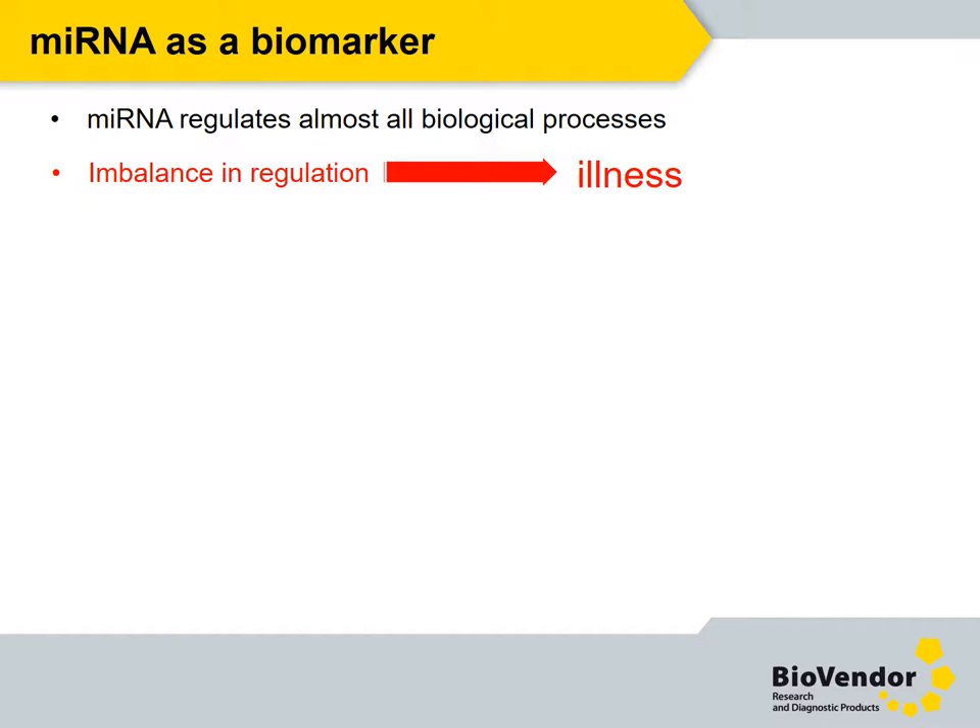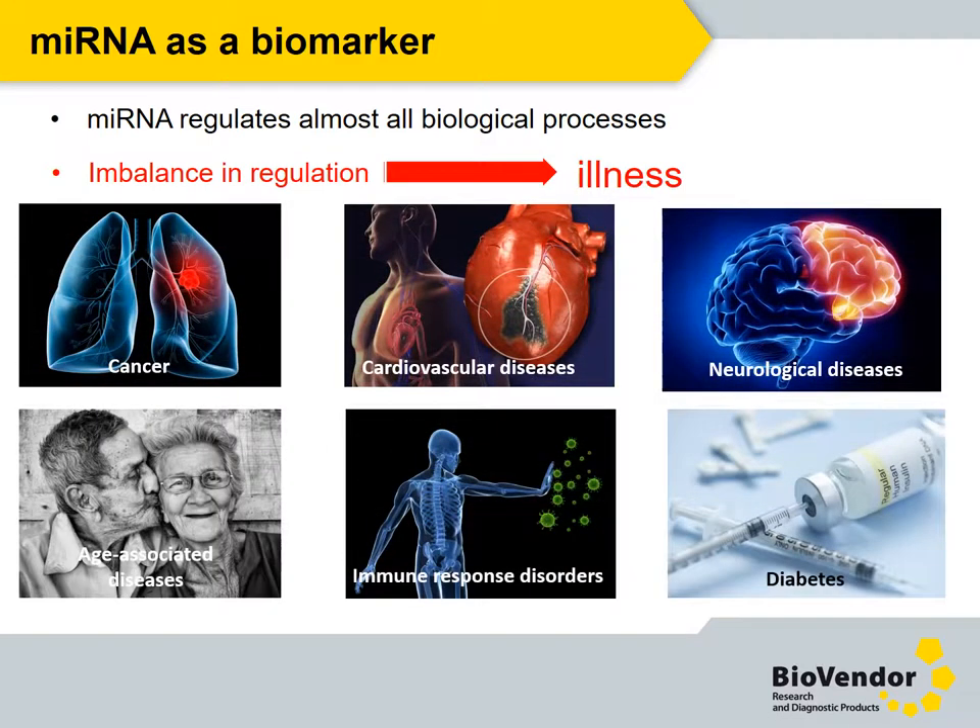MicroRNA is small but powerful. Any imbalance in the regulation of microRNA can impact or cause various diseases. Therefore, they can be used as biomarkers for cancer, cardiovascular disease, neurological disease, diabetes, and many others.